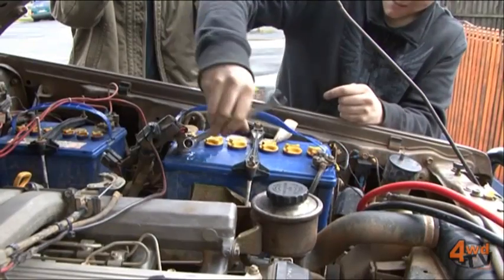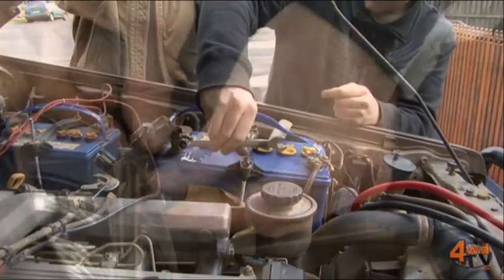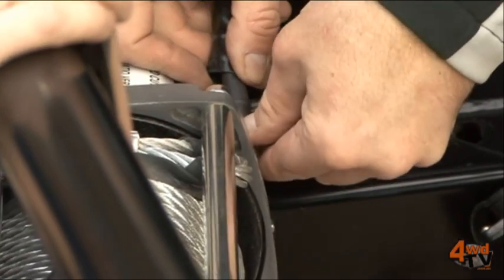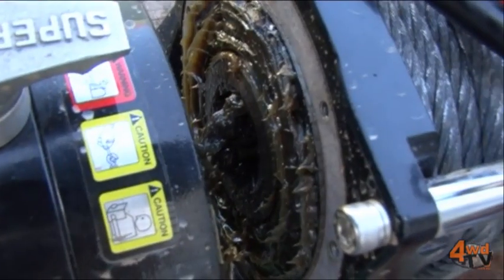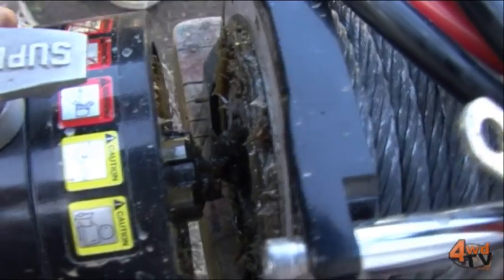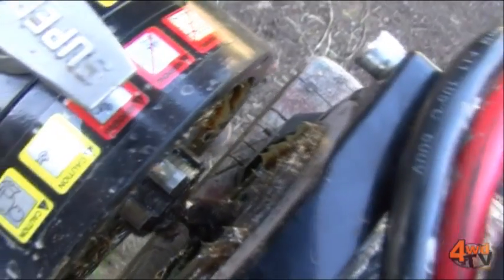Other things you can look at include the winch's electrical system — making sure that all your connections are tight and that the earth is good. If you do have loose connections, it is going to cause the winch to draw more amps. Even the lubrication of the winch matters — ensuring it's set up correctly, there's no binding, and your drum bushes aren't producing more friction than they should or are worn out.